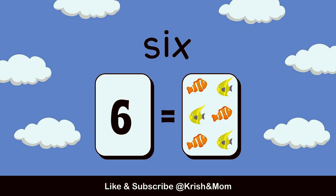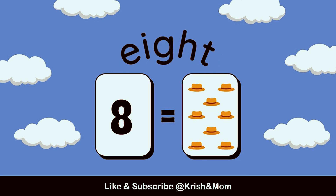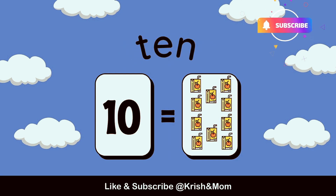6 fishes, 7 gorillas, 8 hats, 9 igloo, 10 fruity.